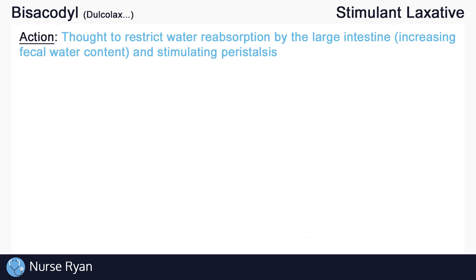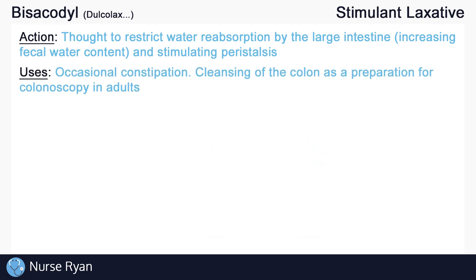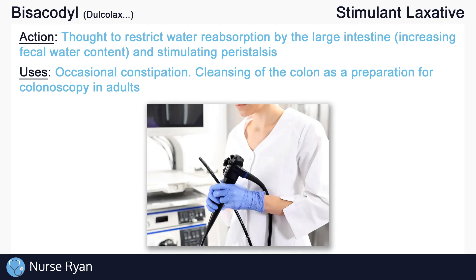Bisacodyl can be used for constipation. It is often administered for relief of occasional or short-term constipation and not given long-term. However, it may also be used to treat constipation resulting from diminished colonic motor response in geriatric patients. Bisacodyl can also be used for cleansing of the colon as a preparation for colonoscopy in adults.